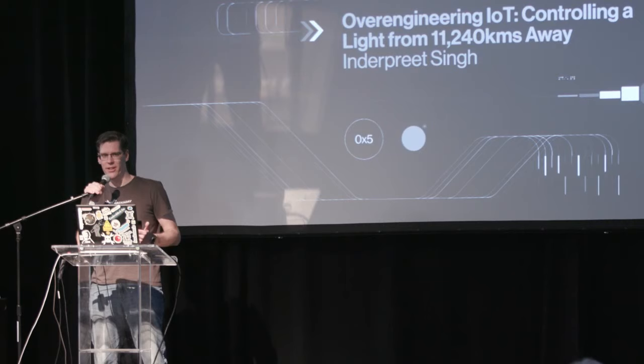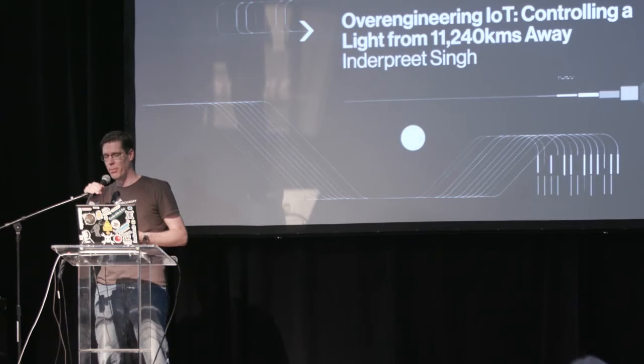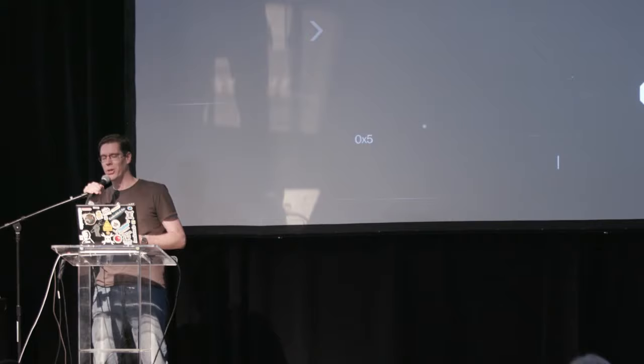Welcome back. Our next speaker is a Hackaday writer, and it's so nice with Hackaday writers living all over the world to finally get to meet him. He is an embedded engineer who has worked for the largest tollway automation company in India, but more recently you'll find him teaching at Centennial College in Toronto. Today he's going to tell you about his vast over-engineering project on the Internet of Things.